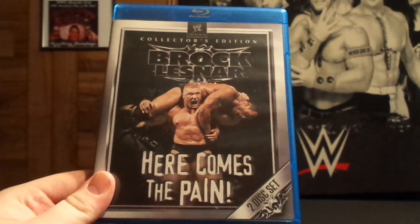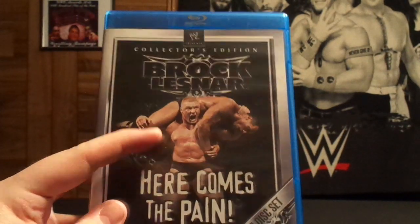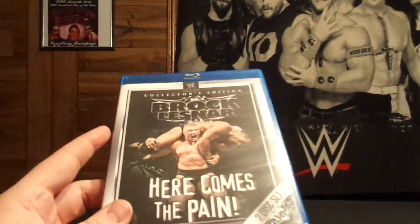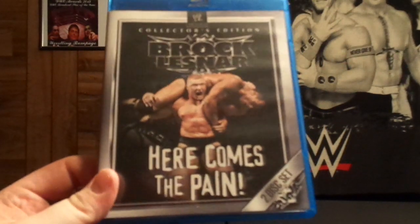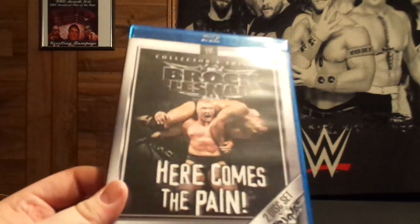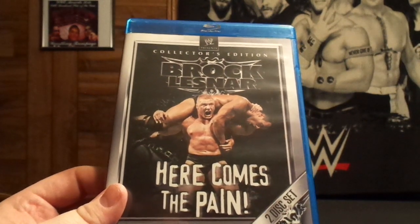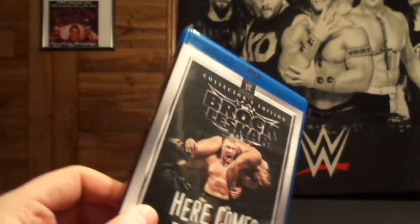As you guys remember, I actually found the Brock Lesnar Here Comes the Pain at a pawn shop for $1, brand new, still wrapped. But I ended up sending it to Nick Kurtz because he said he would like it — because I'm a great guy. So I sent it to him. I found it at a pawn shop for a buck and it's brand new. I already own it, so there's that.